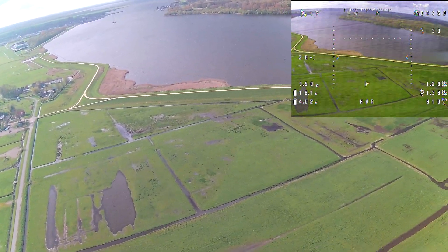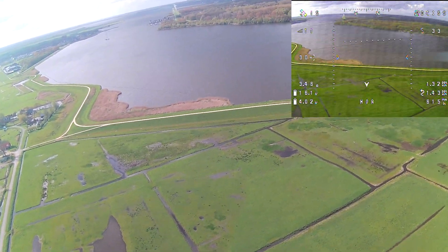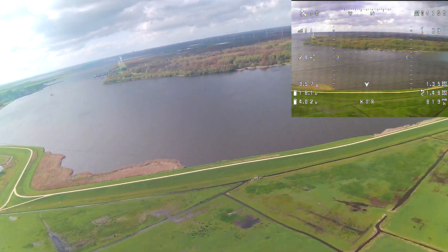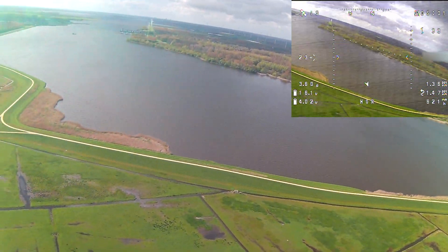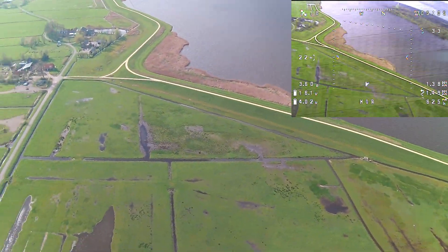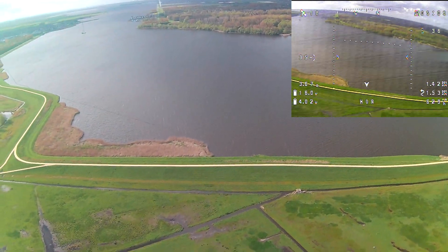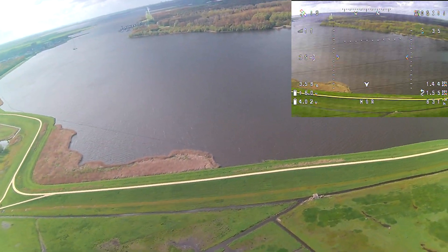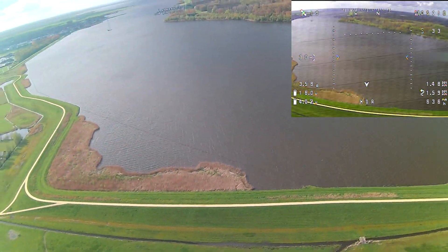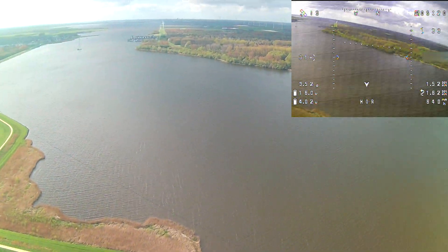Being at approximately 1.35km away, I'm quite surprised to see on the footage that the plane just cruised at 3.5A, which is incredibly low, still maintaining a speed of 30-35km/h and even climbing. I think it could be because of thermal activity or just the warm air picking up the plane and increasing its speed temporarily. Normally it cruises just above 5A maintaining the same speed.